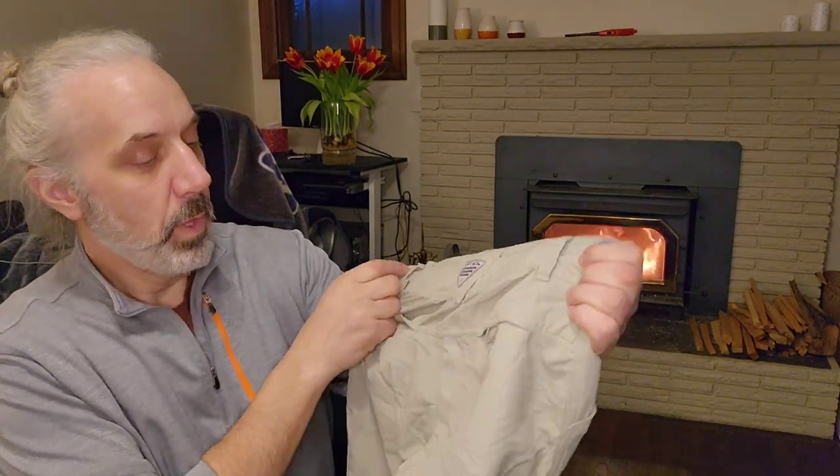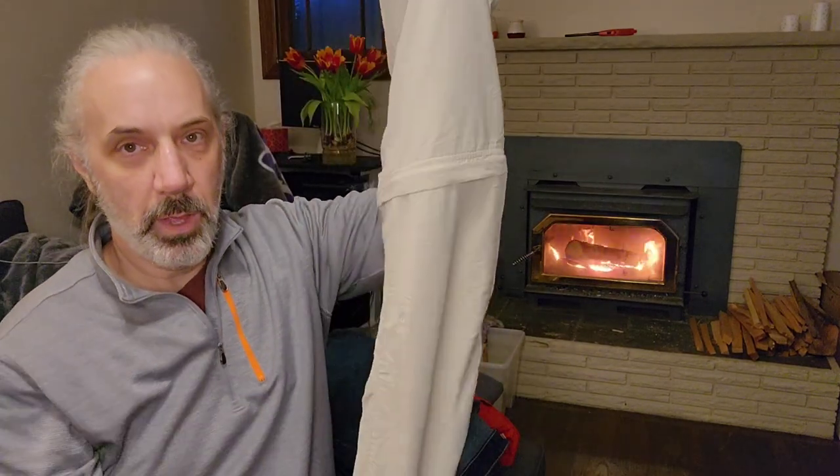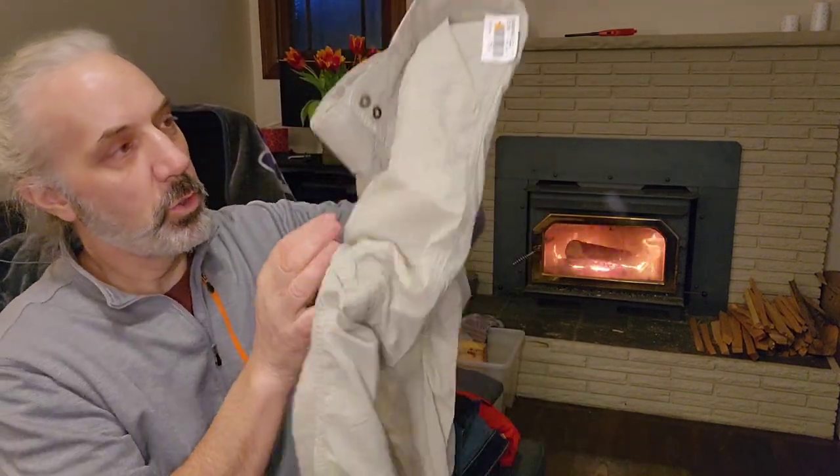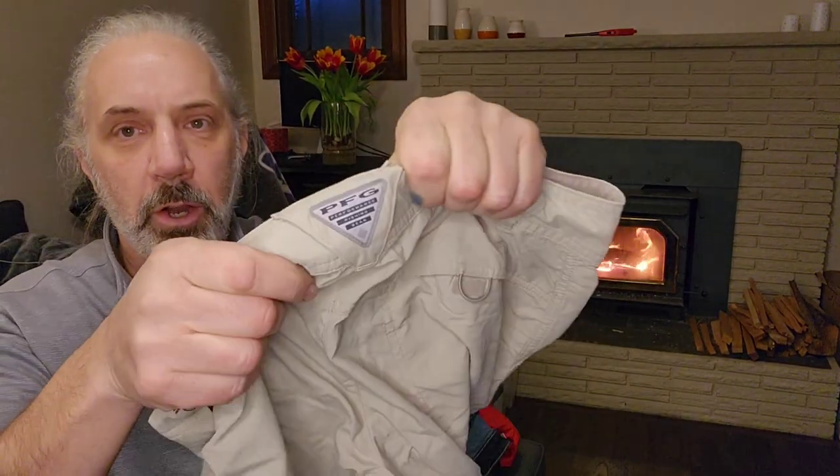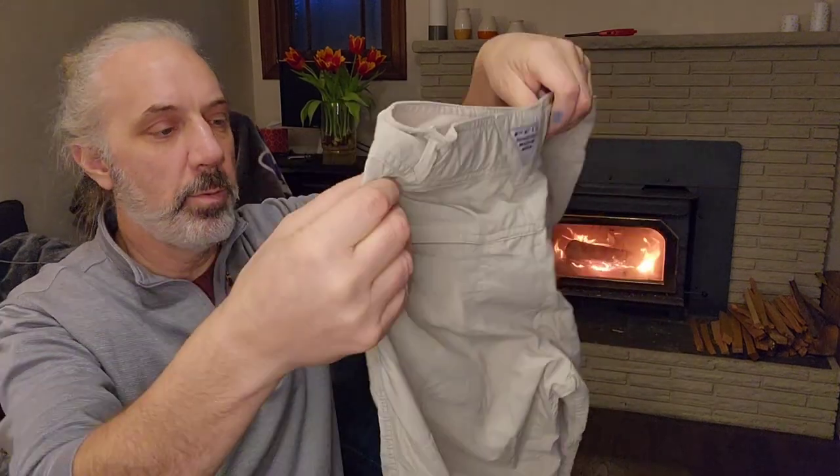Here's a Columbia zip-off pants — you know, they turn into shorts when you need them. What's good about these is they're the Columbia PFG — Performance Fishing Gear brand. These are great hiking pants and fishing pants, obviously, and they're very popular.